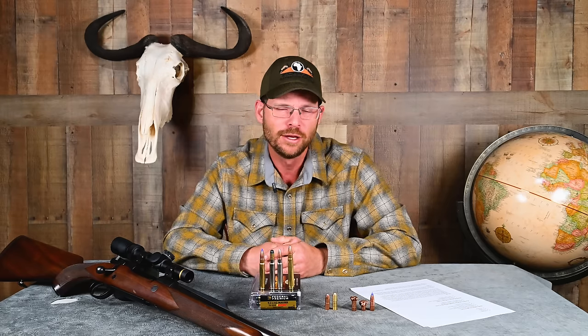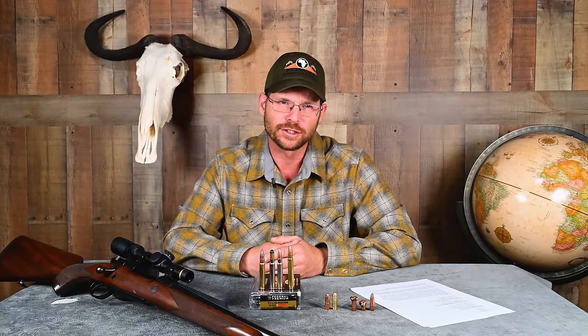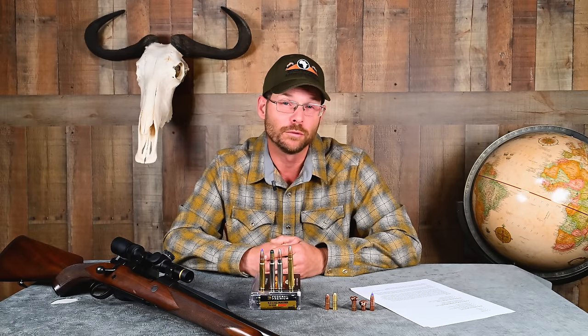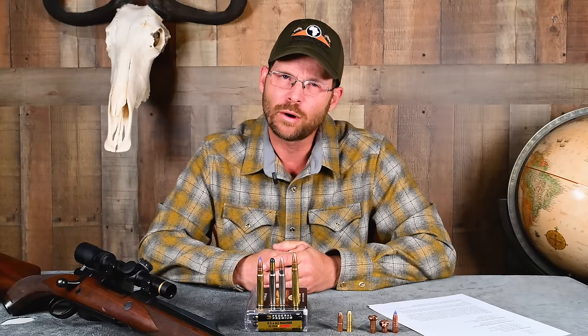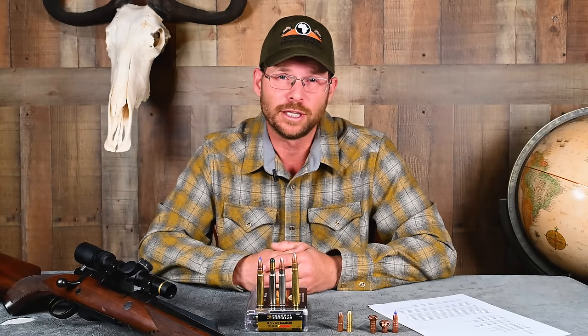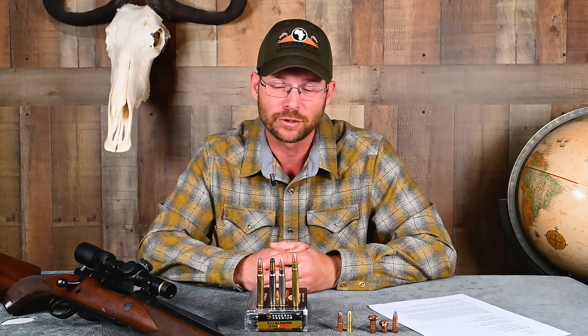Is the 9.3x62 a contender with the .375 H&H in terms of worldwide capability on game ranging from tiny deer species such as roe deer and the smallest African antelope, right up to the biggest coastal brown bears and Cape buffalo — even hippo or elephant? I think it is a contender, and it's much easier for recoil-sensitive people to shoot well. It's probably not quite as good on the very biggest species such as elephant — you'd better be very careful with shot placement. But for game up to and including eland, Cape buffalo, and giraffe, it works wonderfully.